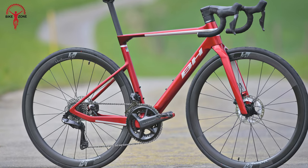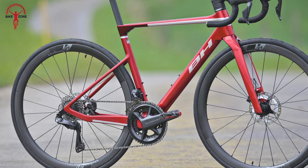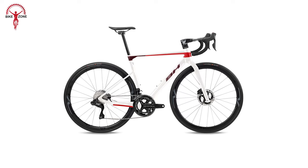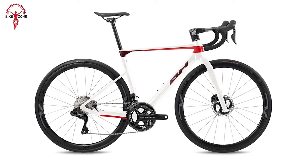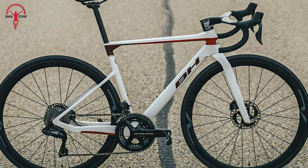The BH Ultralight doesn't stop there. With a fully integrated 3D Plus system for customizable fit and stiffness gains, hidden quick levers, concealed cables, and a hidden seat post clamp system, this bike is a masterpiece of aerodynamics and precision engineering. From its lightweight design to its attention to detail, the BH Ultralight offers cyclists an unrivaled riding experience.